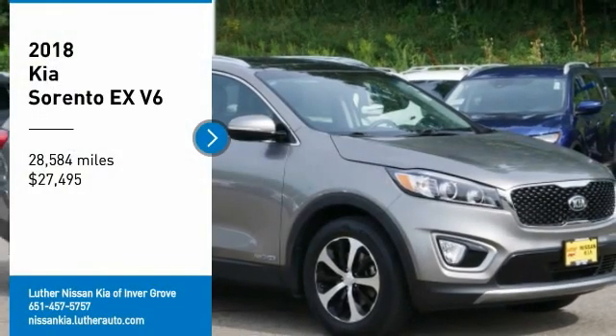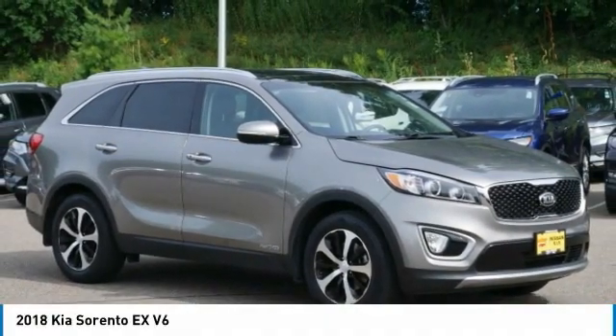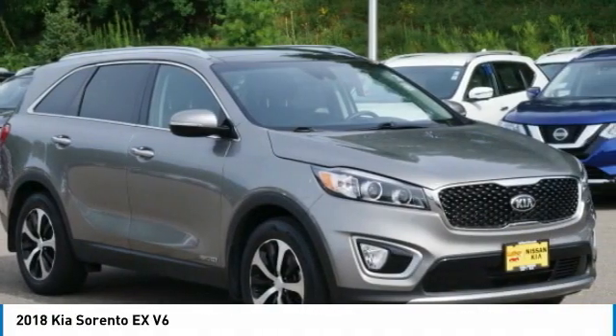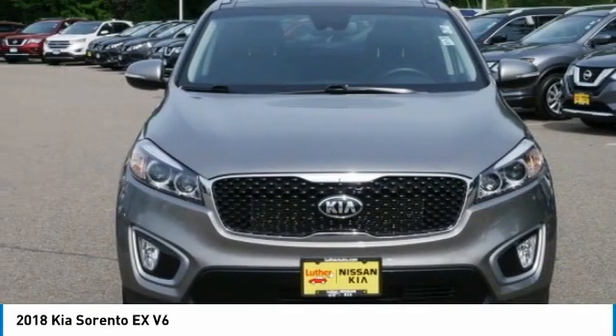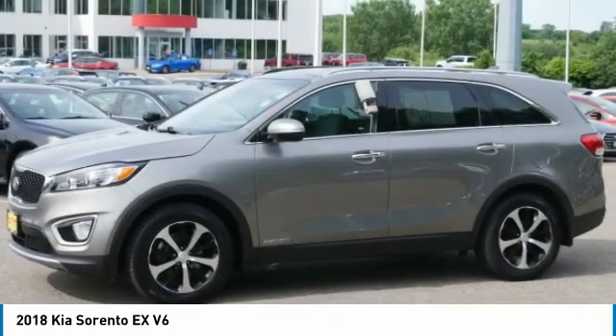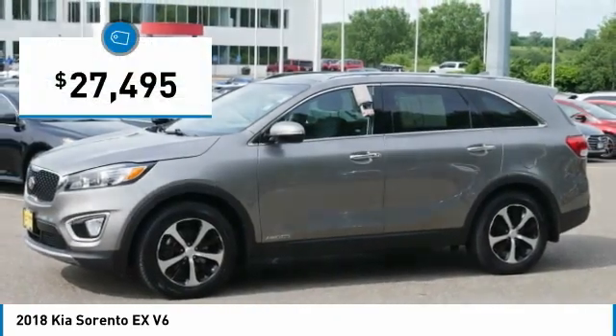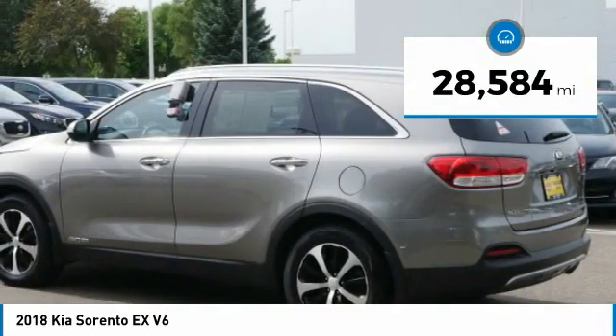Stop by and take a look at the 2018 Sorento. The Kia Sorento is a comfortable riding, powerful, compact SUV loaded with impressive standard features. Take one look at its stylish, sleek design and you'll want to cross over to a Sorento — and it is priced below $30,000. This vehicle has less than 30,000 miles.